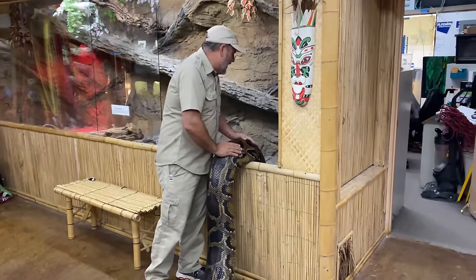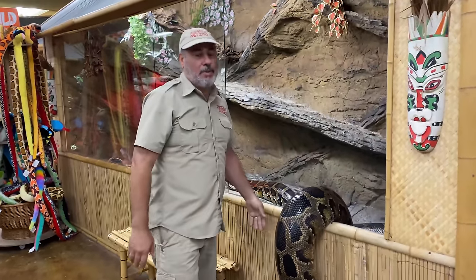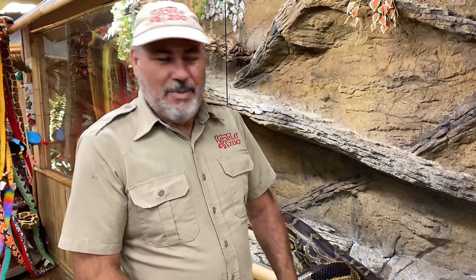Thought I'd share this big girl with you. I was told she lays 90 eggs at a time, and that's not hard to believe. We have a record of, I think, 92 eggs from one of our retics. Can you imagine if we had 100 Burmese eggs?